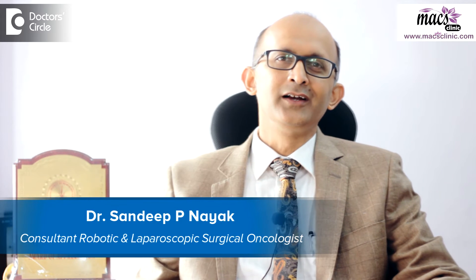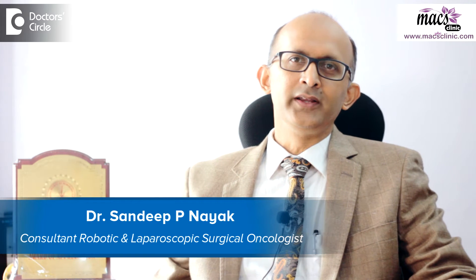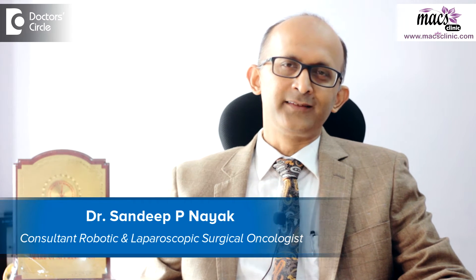Hi, I'm Dr. Sandeep Nayak. I'm a laparoscopic and robotic cancer surgeon at Max Clinic, Bangalore.